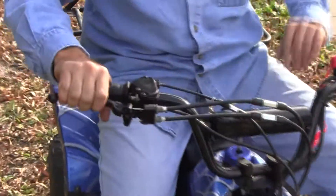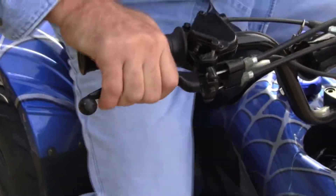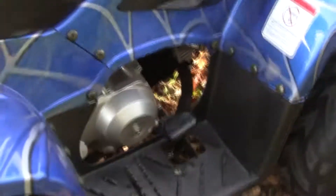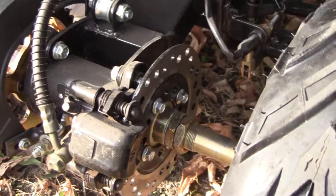We have our front drum brakes — some units don't have front brakes, but our units do. And if we come to the back, with your foot brakes here, you have your rear disc brakes. Disc brakes are phenomenally great, so you've got both rear and front brakes.